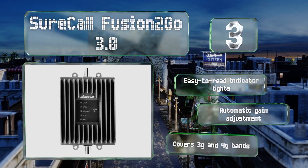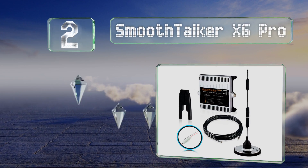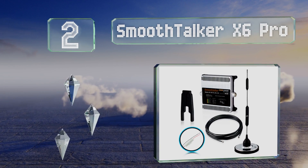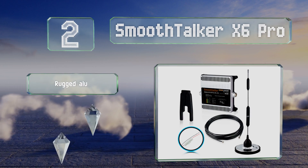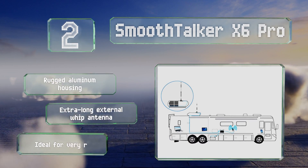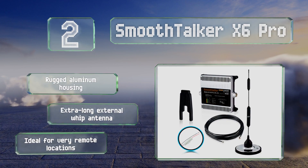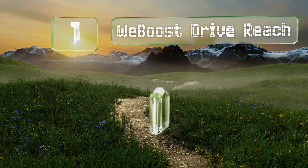At number two, in real-world testing the Smooth Talker X6 Pro comes out on top of much of the competition in terms of signal amplification, though it is somewhat on the expensive side. It's easy to install and requires no maintenance or management once it's up. It's equipped with a rugged aluminum housing and an extra-long external whip antenna, making it ideal for very remote locations.